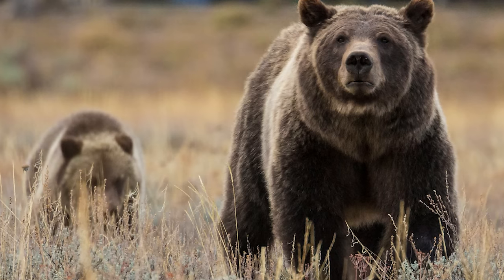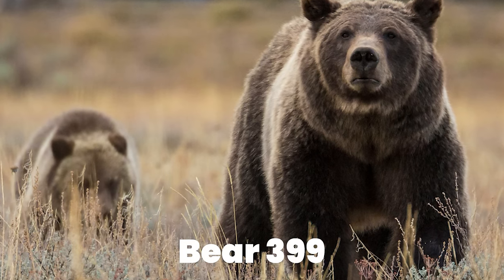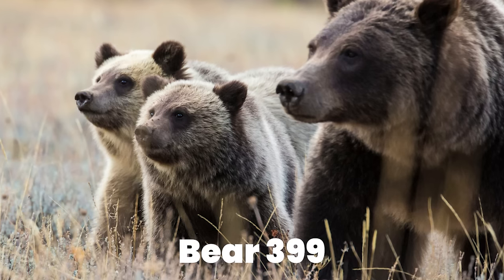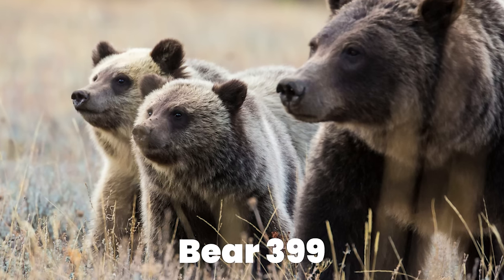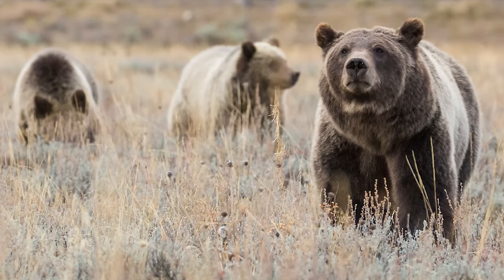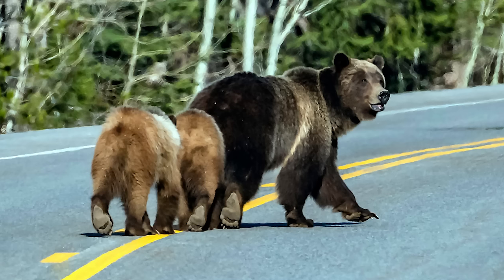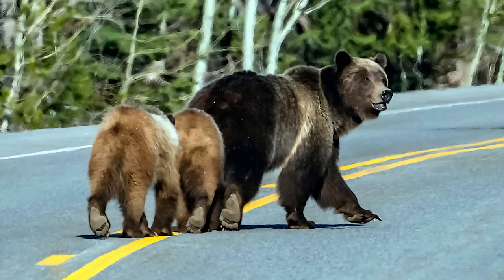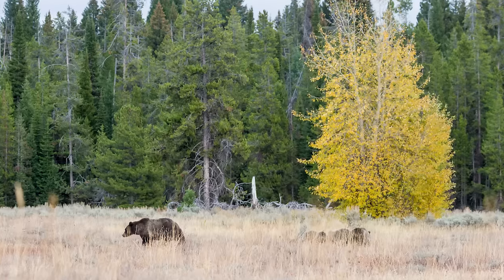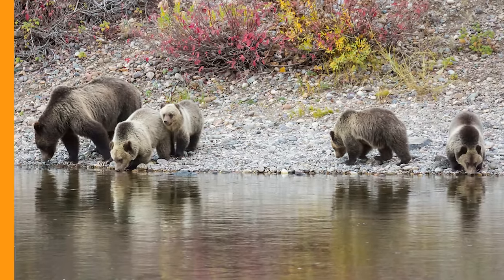Grand Teton has the most famous grizzly bear in the country and maybe in the world. Her name is Bear 399, also called the Queen of the Tetons. She's over 25 years old — quite old for a bear in the wild — and has given birth to several cubs over the years. One of these cubs, named Snowy, was hit and killed by a driver in 2016, a sad incident that was quite traumatic for the community and for Bear 399's many followers.